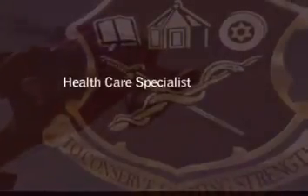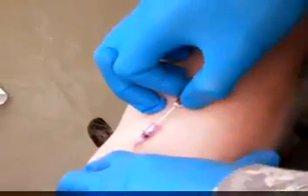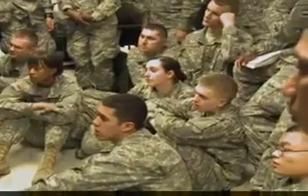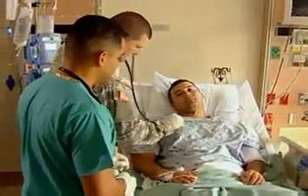Military Occupational Specialty: Health Care Specialist. Prepared as a battlefield medic to go into combat to save soldiers' lives, as a Health Care Specialist you will gain skills for hospital and peacetime duties as well.